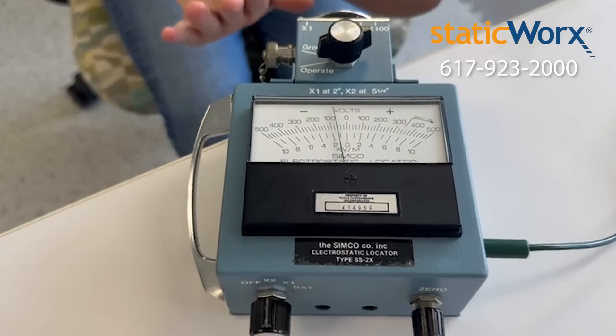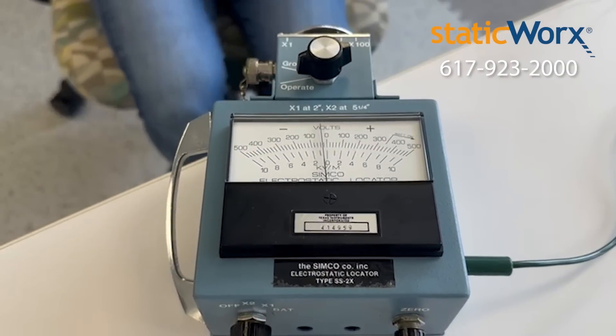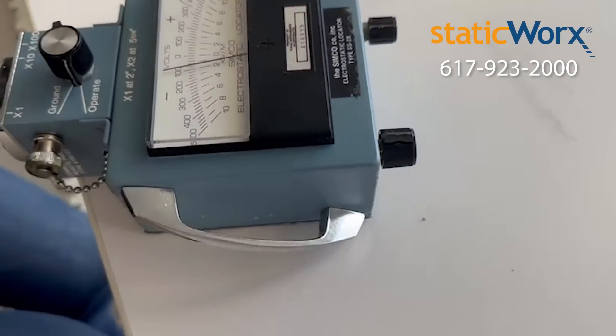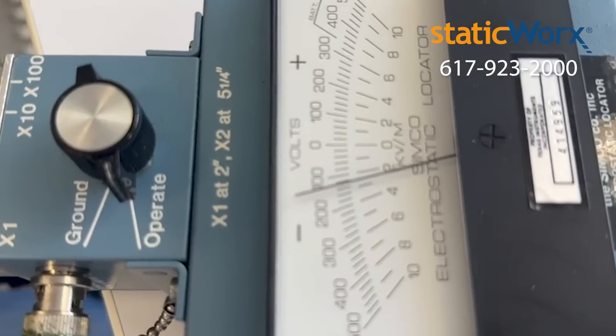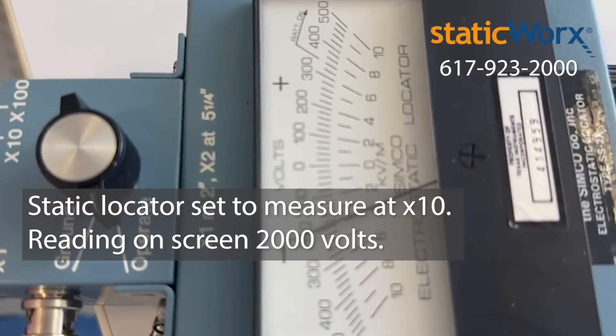See the meter moving? Now let's try an ESD chair on a regular floor. It's better, but there's still static.